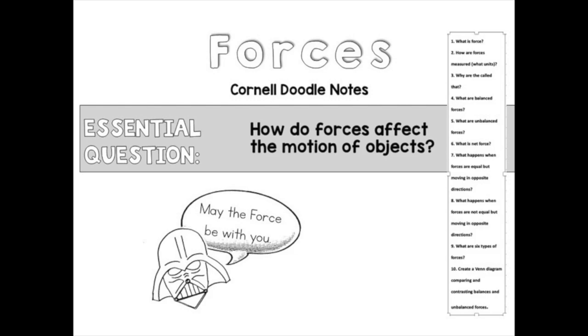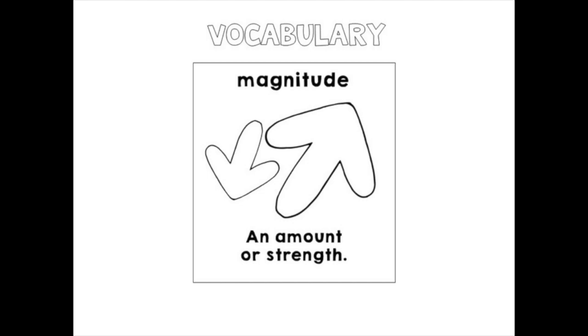Forces — we're looking at how forces affect the motion of objects. You should have the strip that ends with question number 10 about creating a Venn diagram. We're going to begin with a simple vocabulary word I'll use a lot: magnitude. Magnitude is the amount of strength — in this case, the amount of force applied. When we're talking about forces, you're going to hear that word quite a bit.